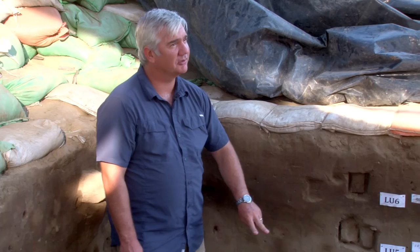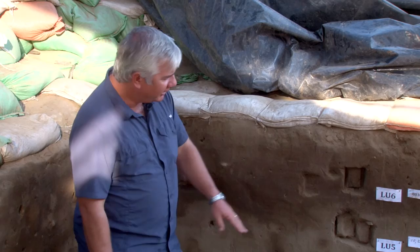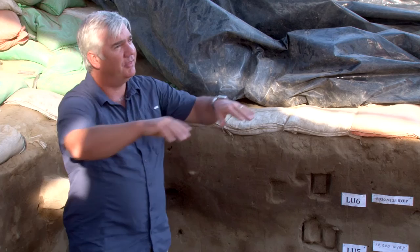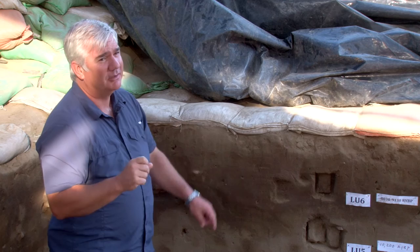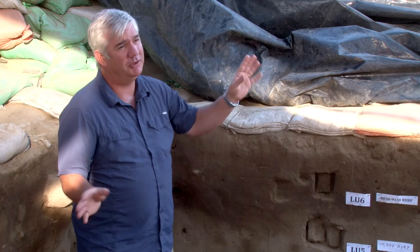Over in Area B where things are more stratigraphically complex, we have to figure things out in a less straightforward way — not a simple layer cake where the lowest is oldest. Over there, we have sequences where deposits are laid in, then part of the site gets eroded, then new deposits come in. Sometimes that requires radiocarbon dating because you can't sort it out just by looking — you come up with multiple solutions. Depending on the age of a given thing, two parts of the site may be contemporary, or one may precede the other.